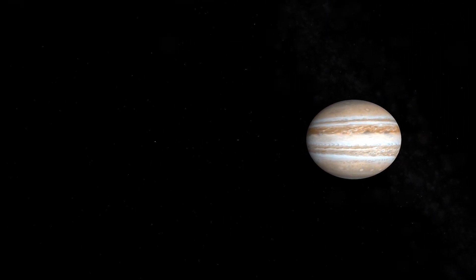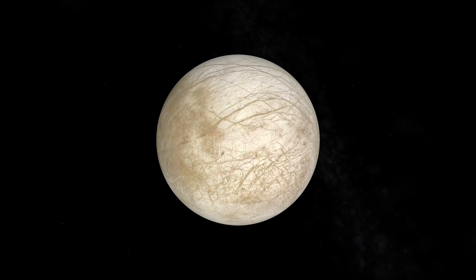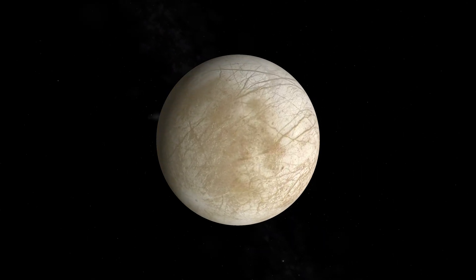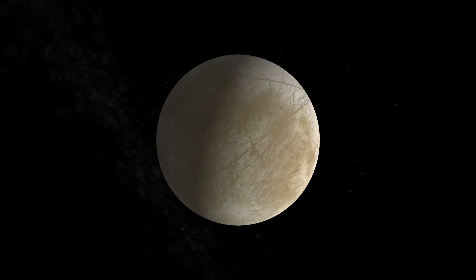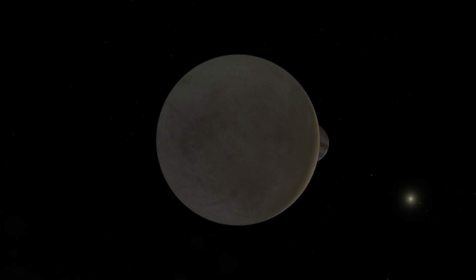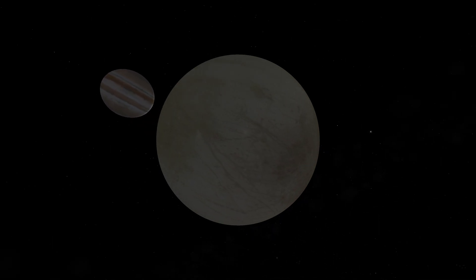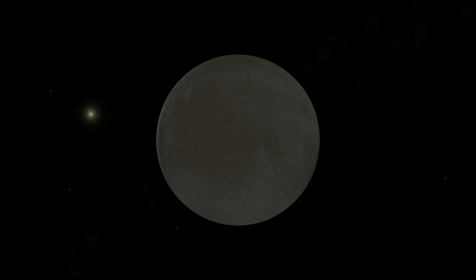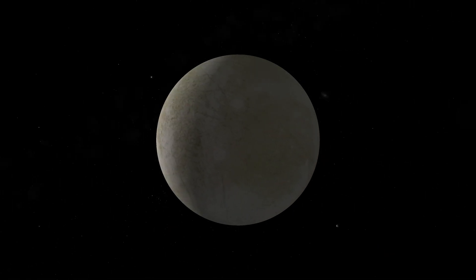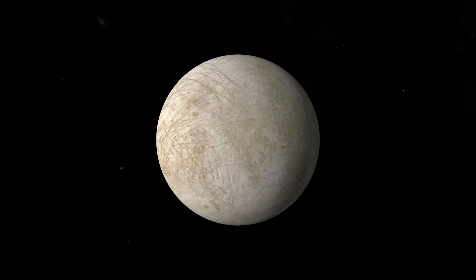Let's continue our journey to Europa. Europa is interesting because it contains a liquid ocean underneath its frozen crust. The ice is heated through the same frictional forces that heat Io. When the Voyager missions passed by Jupiter, no plumes were observed on Europa. More recently, however, water vapor was detected about 100 miles above the surface of Europa. So a potential mission could be launched to orbit Europa and search for microbial life in the oceans.